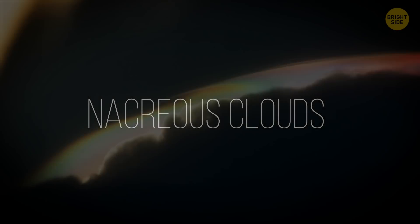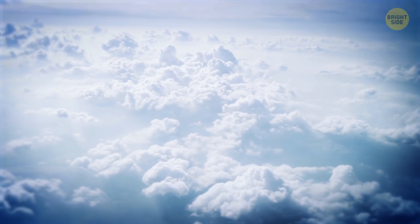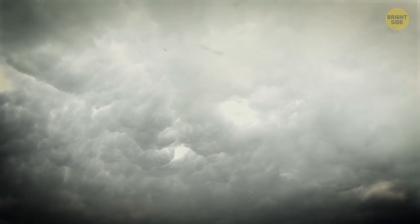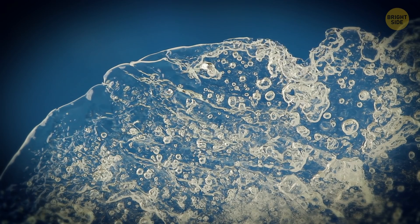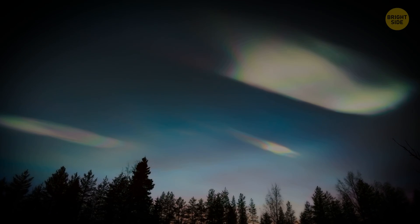Nacreous Clouds: These colorful clouds form extremely high in the atmosphere, twice the commercial airplane cruising altitude. The air at such heights is especially dry and cold. Ice crystals in nacreous clouds are much smaller than those that form more common clouds. That's why they scatter light in a different way, creating the iridescent appearance.